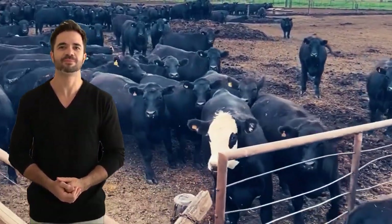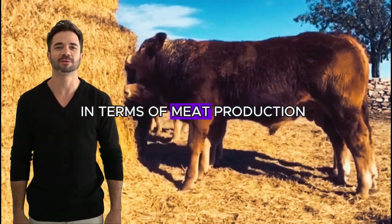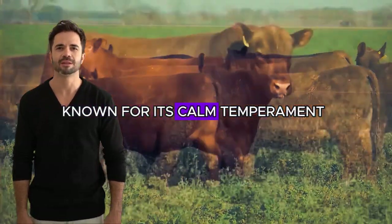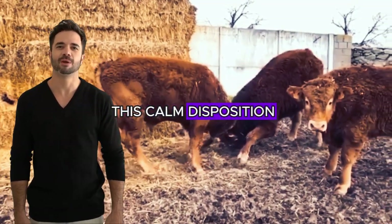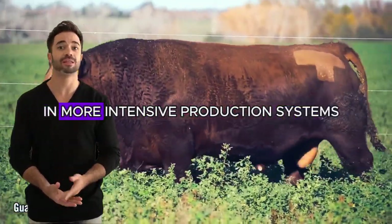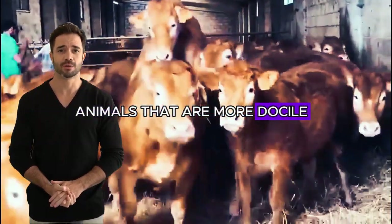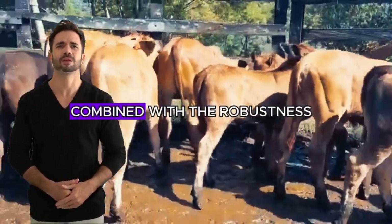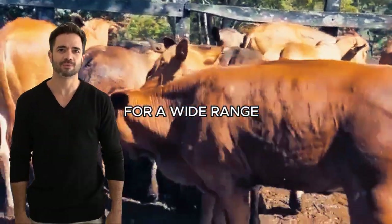Ease of management. Crosses between Aberdeen Angus and Limousin are not only efficient in terms of meat production, but also tend to be easy to handle. The Aberdeen Angus is known for its calm temperament, which facilitates daily operations on the farm. The resulting crosses inherit this calm disposition, reducing stress for both farmers and the animals. This trait is especially valuable in more intensive production systems. Animals that are more docile are easier to manage, tend to suffer fewer injuries, and grow more efficiently. Combined with the robustness and vigor of the Limousin, these animals are ideal for a wide range of livestock operations.